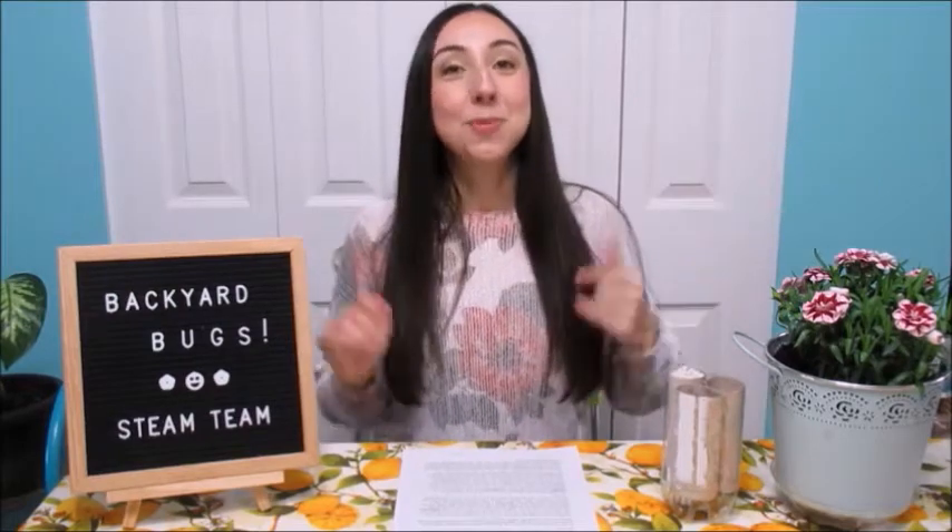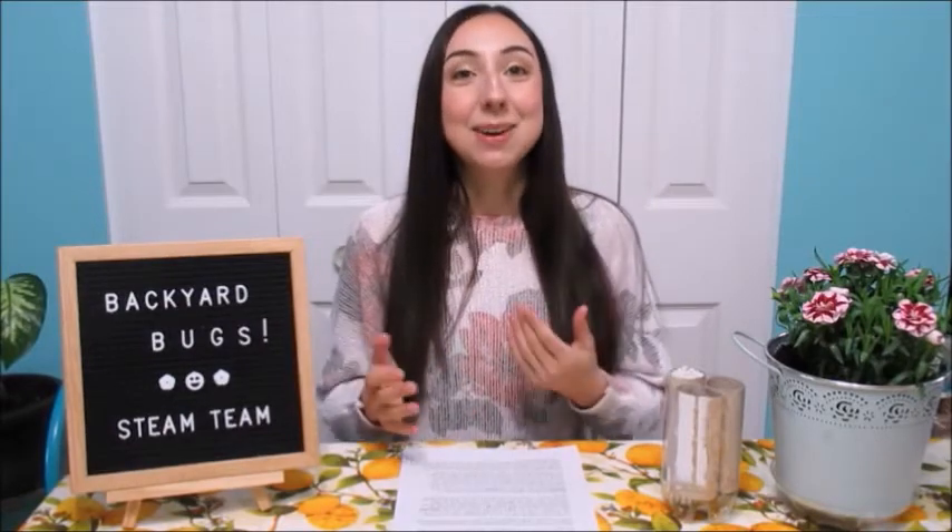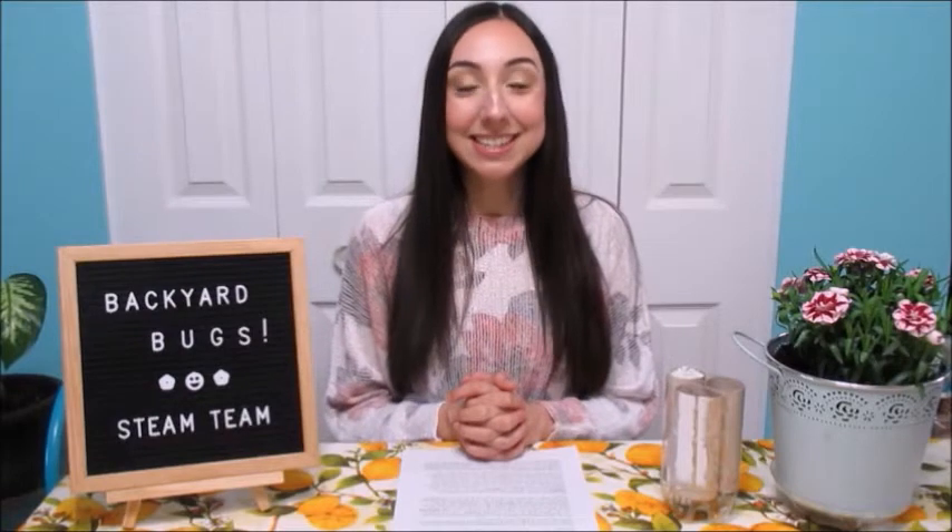But first, welcome to STEAM Team Tuesdays for the Backyard Bug Series. My name is Kristen, and I'm a Programming Assistant at the Penticton Public Library. I'm very excited to be sharing with you this month some awesome activities that can help us learn more about the bugs right out in our own backyards and what we can do to attract them and help them out, because there really is so much that they do for us.